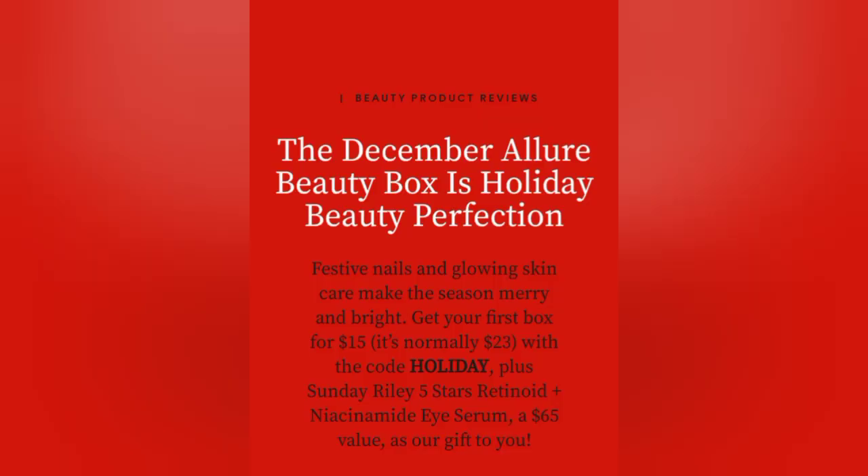For new members, you will get your box for only $15 this month. Normally the price is $23, but this month you get it for $15 when you use the code 'holiday' at purchase. Plus, you'll get a free Sonda Riley five-star ice serum — valued at $65 — as a free gift, just for new members.